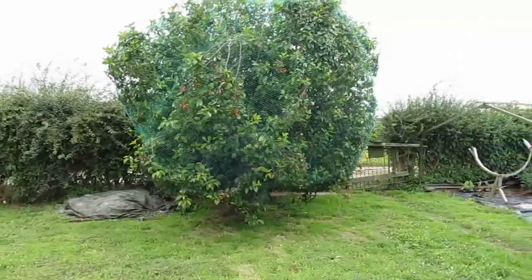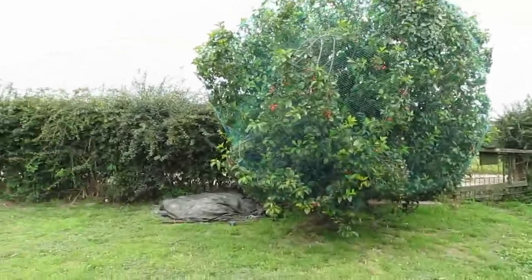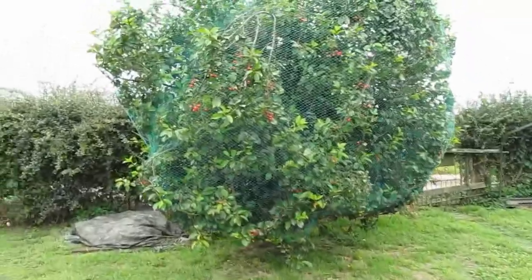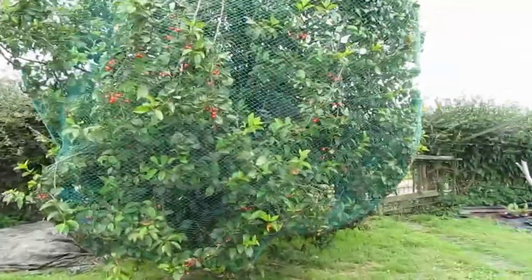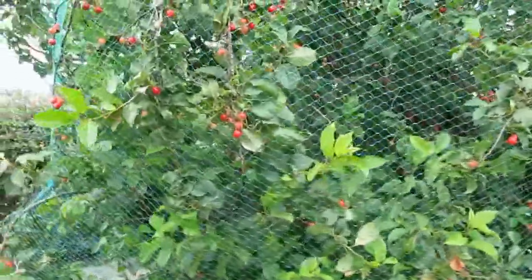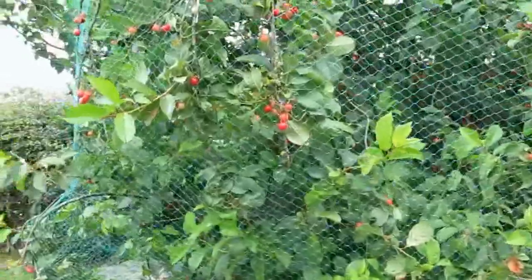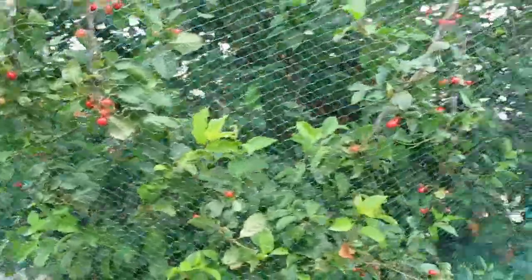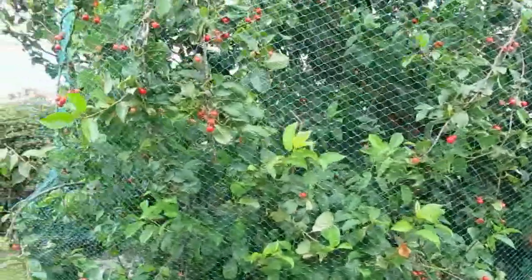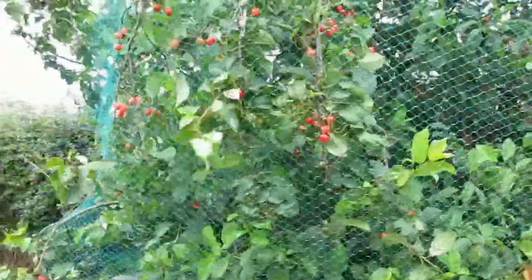Anyway, the cherry tree — it's doing well. The buds turned into berries, the berries grew, and now the berries are turning red, which is really nice to see. I've tried a couple of them and they're tasting quite bitter, so I think it's another month and the sugars start to form and you get that sweet taste.